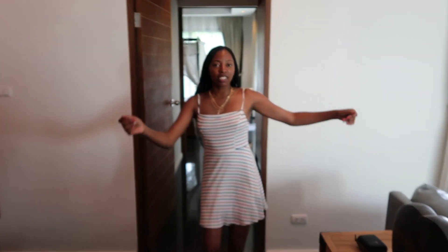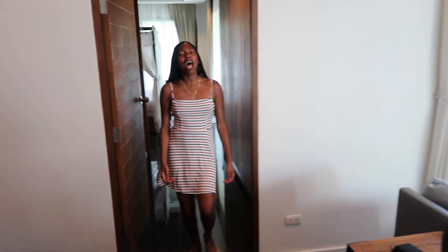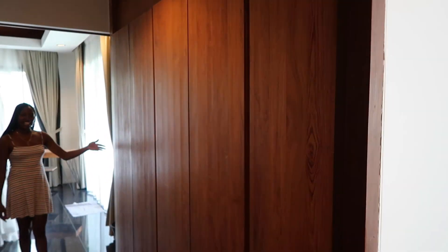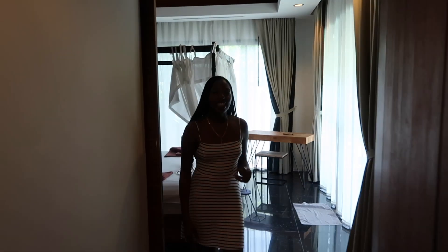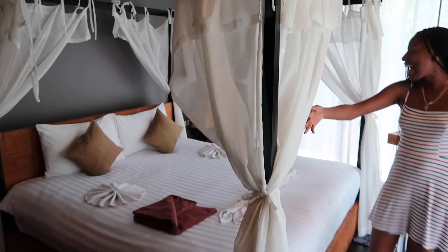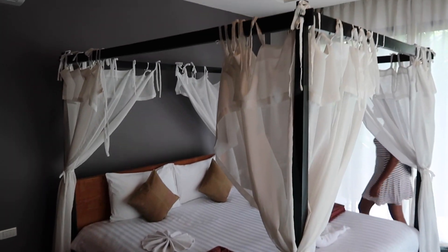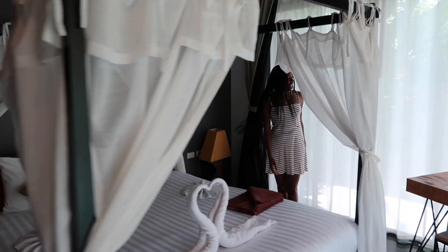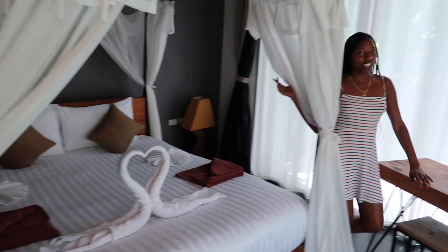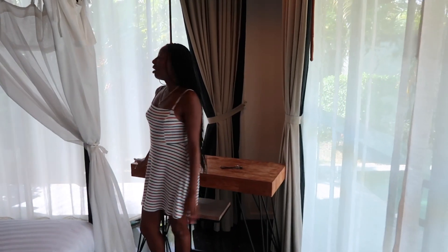I'm going to take you around this way and this is where the magic happens. Closet space right here — this is the closet space, a whole lot of closet too. Now you're going to come in.